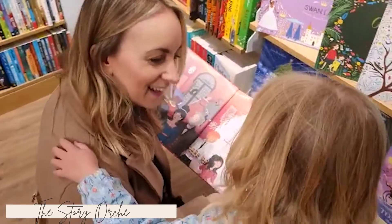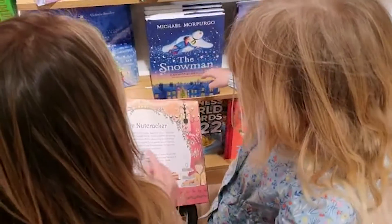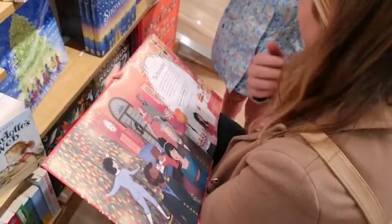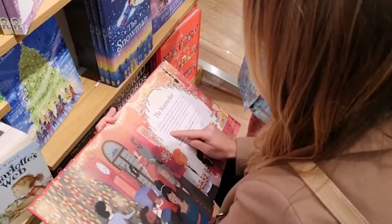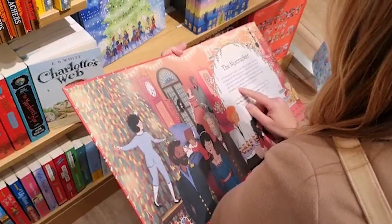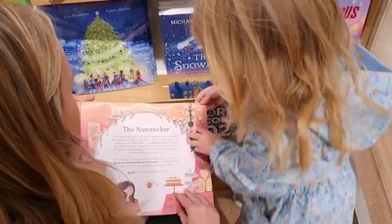These really cool musical books — I just discovered them and they're on my daughter's Christmas list because I fell in love with them. I've been wanting to introduce her to more classical music, and these are basically famous ballets. There's a Swan Lake one and, obviously for Christmas, a Nutcracker one. It tells the story of the Nutcracker, and on each page there's a button that plays the exact music from that scene of the ballet. It's probably not suitable for very young children as the pages are delicate, but great for children three and up.